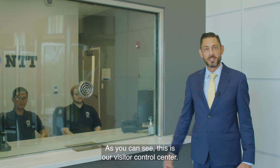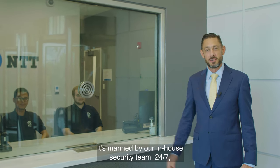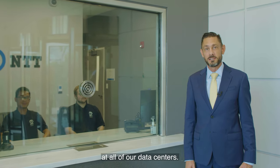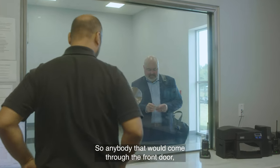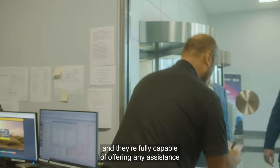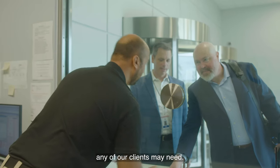As you can see, this is our visitor control center. It's manned by our in-house security team 24/7, consistent with how we do business at all of our data centers. So anybody that would come through the front door — the second layer of security — they're going to interact with our in-house security team. And they're fully capable of offering any assistance any of our clients may need.